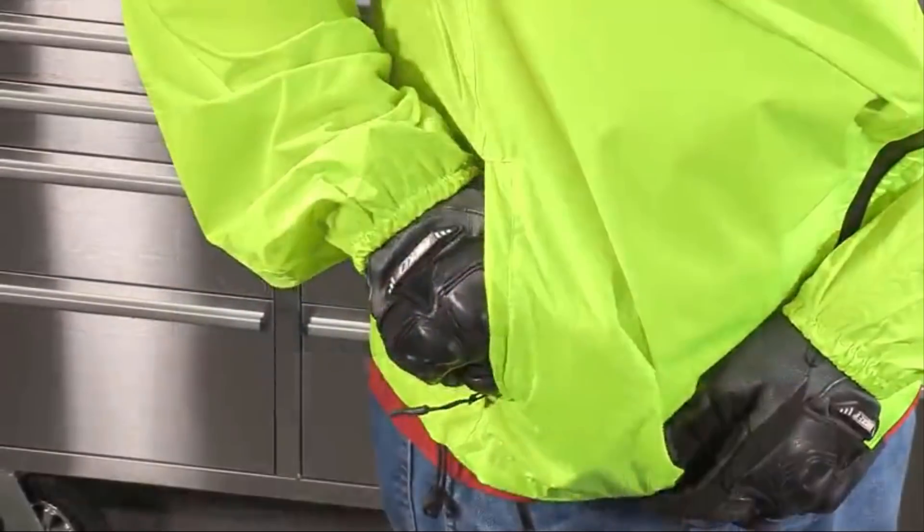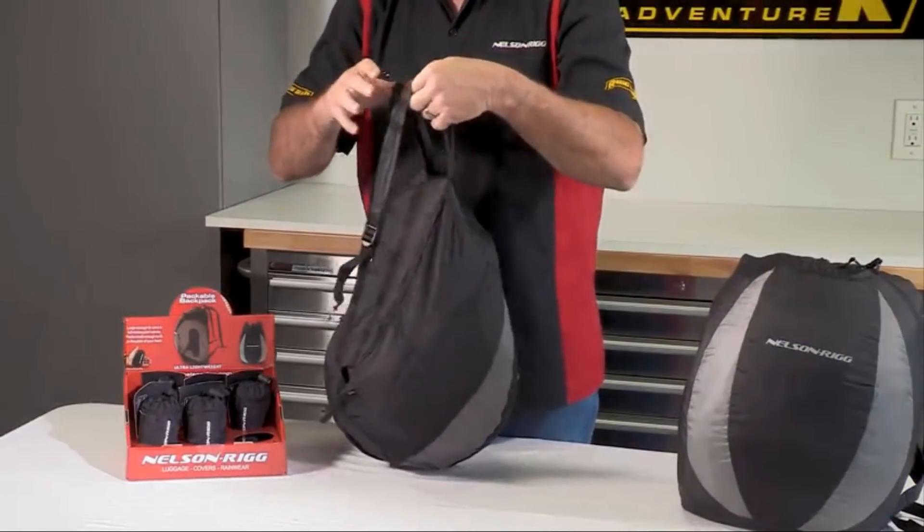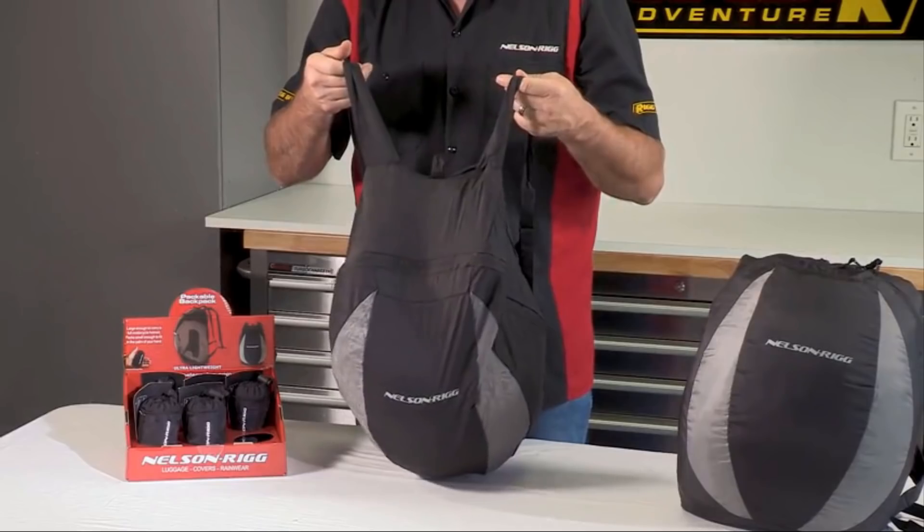It's that easy. You can carry this backpack in your pocket, on your belt loop, in your saddlebag or glove compartment, and gain 30 liters of storage when needed.